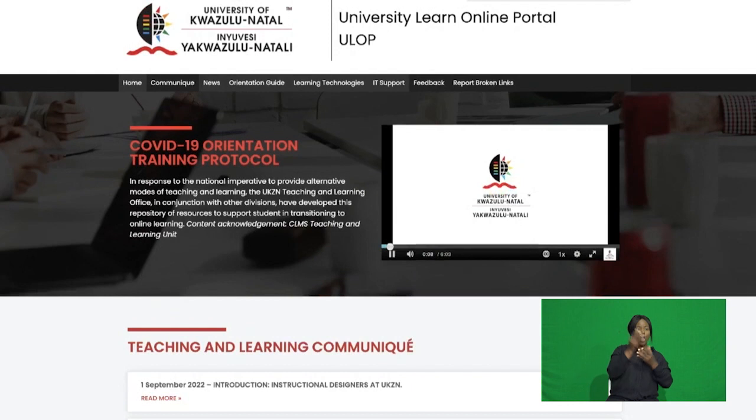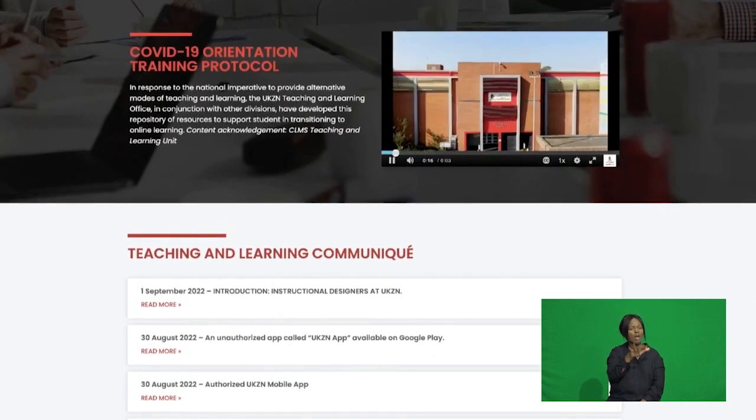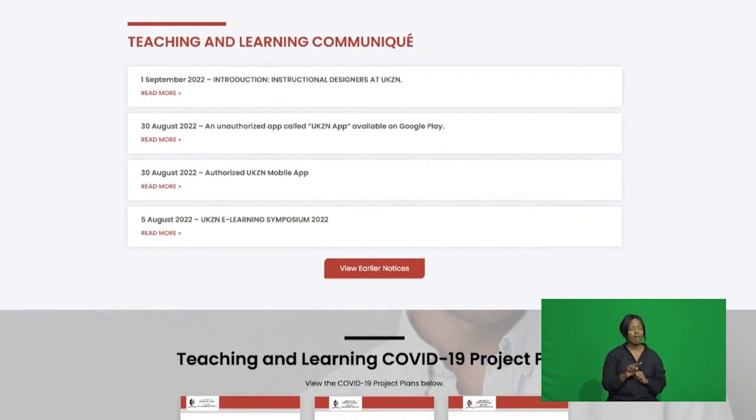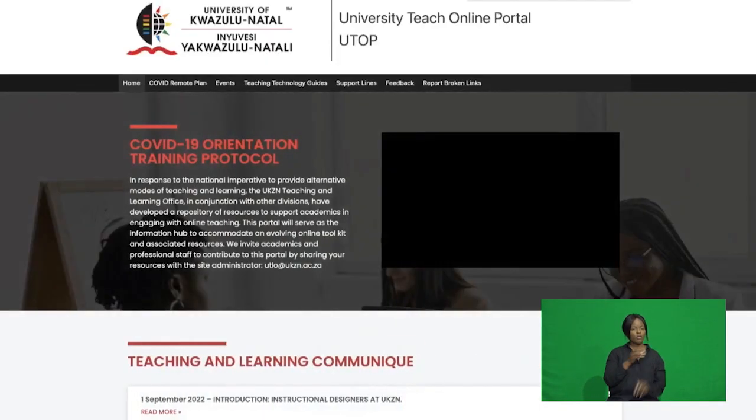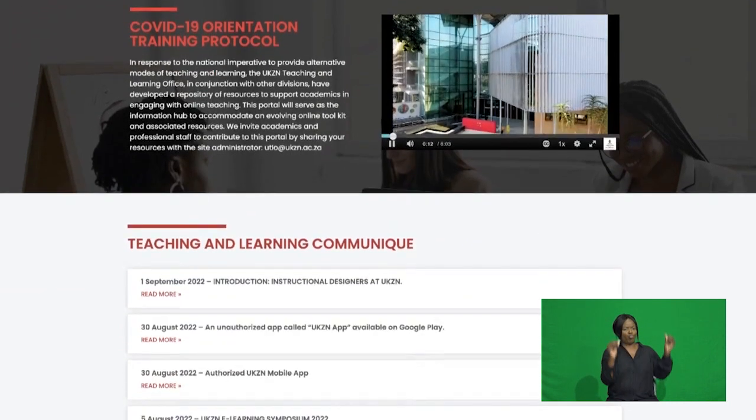During the pandemic, we developed the UKZN Learn and Teach Online portal — ULOP and UTOP — as a one-stop knowledge base for online digital teaching and learning resources for staff and students. Funded by the UCDP grant, the portal has recently been redesigned and upgraded to improve user experience.